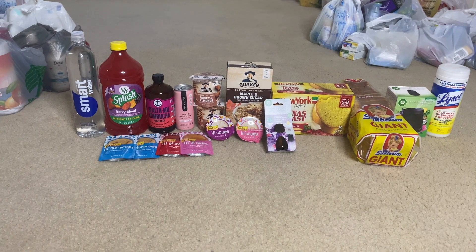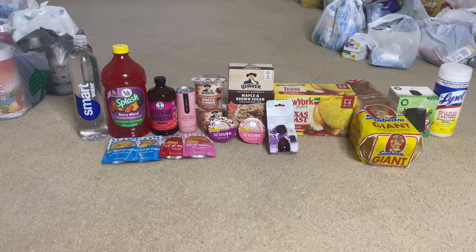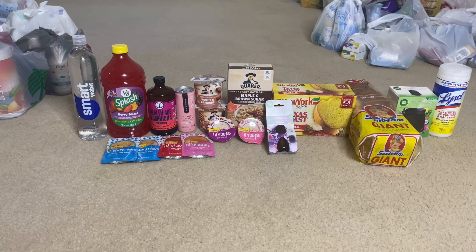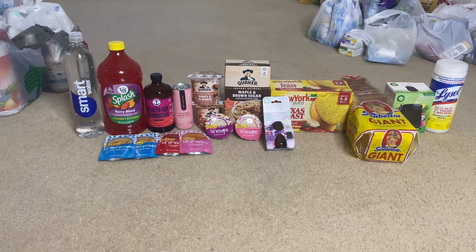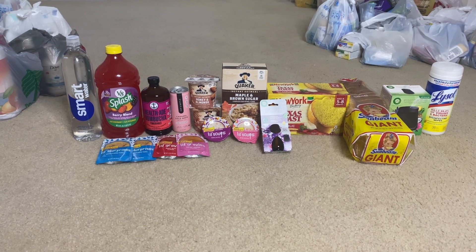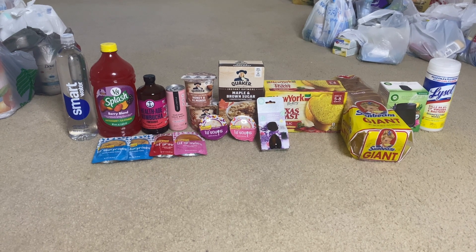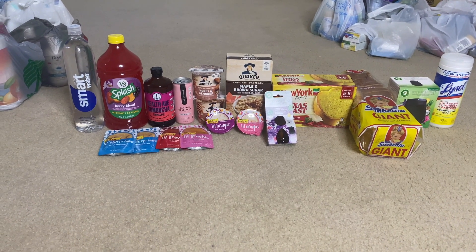Let's start with the Smart Water. This was $1.84, got back 50 cents from Ibotta, making it $1.54. I didn't use any paper coupons but did submit to other apps for digital coupons. The next item is the V8 Splash juice — this was $2.46, got back 50 cents from Ibotta, making it $1.96.